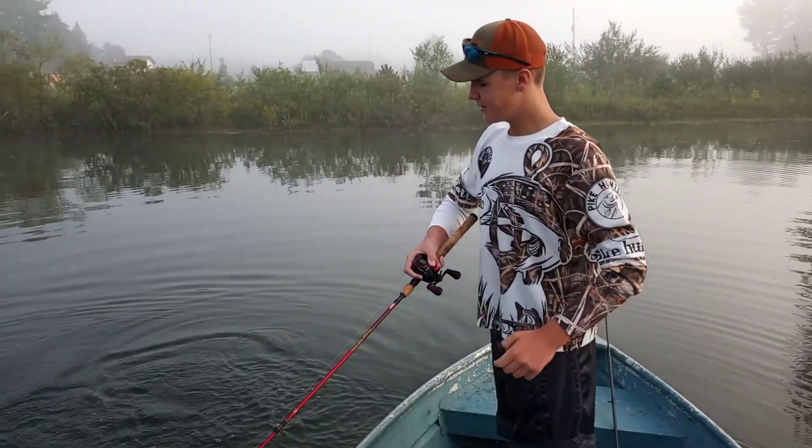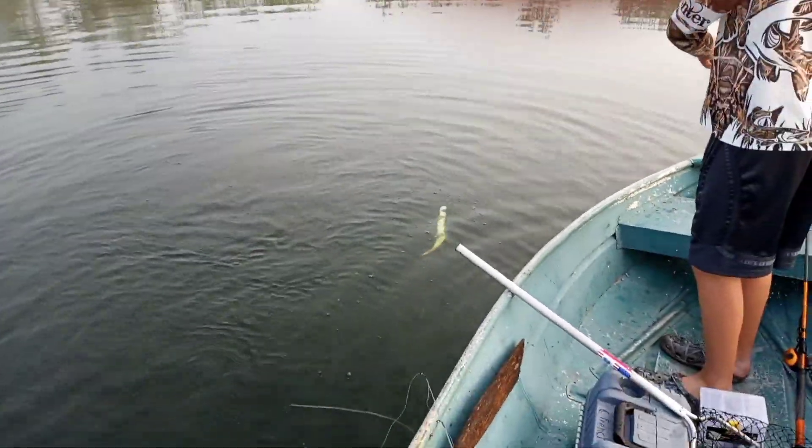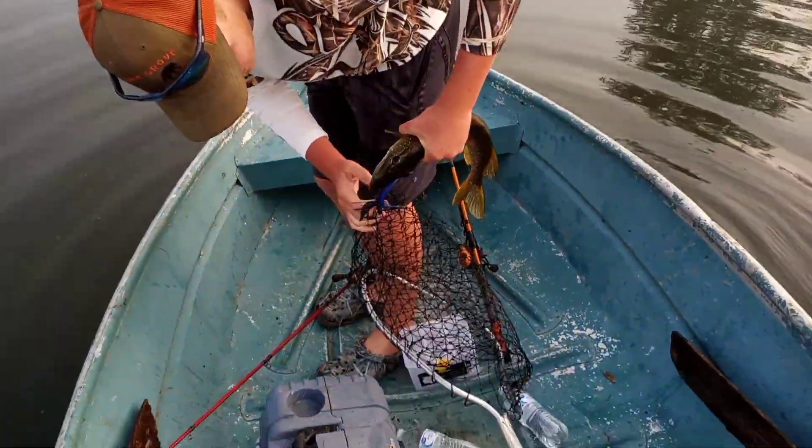Guys, we're out here and Chase just hooked a nice one on the Guggen Squad clickbait. Net, net, net! Bring him over. Boys, we got him! There's a lot of pike in here. We have put bass in here but it's mostly just pike. Better boy, Chase! My lure is still sitting out there in the middle of the pond from my bird's nest - sorry, fingers are big.